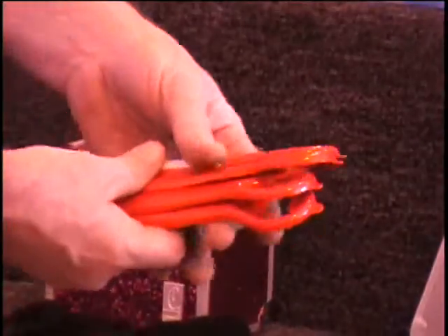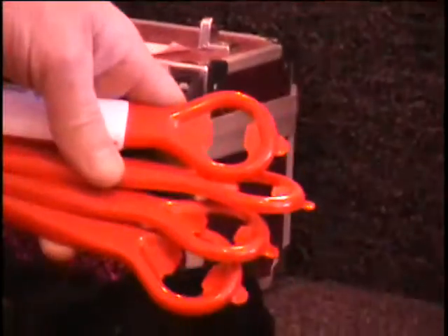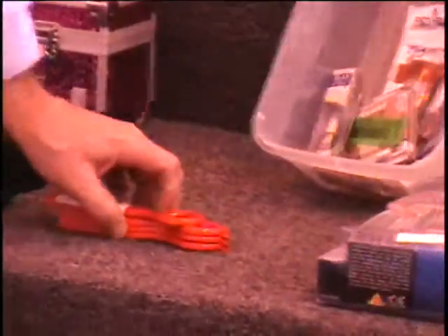I've got bottle openers for you. Made out of steel. They're bright red. Holiday season's coming up — that's a Christmas bottle opener, that's what it is. All four for one money.